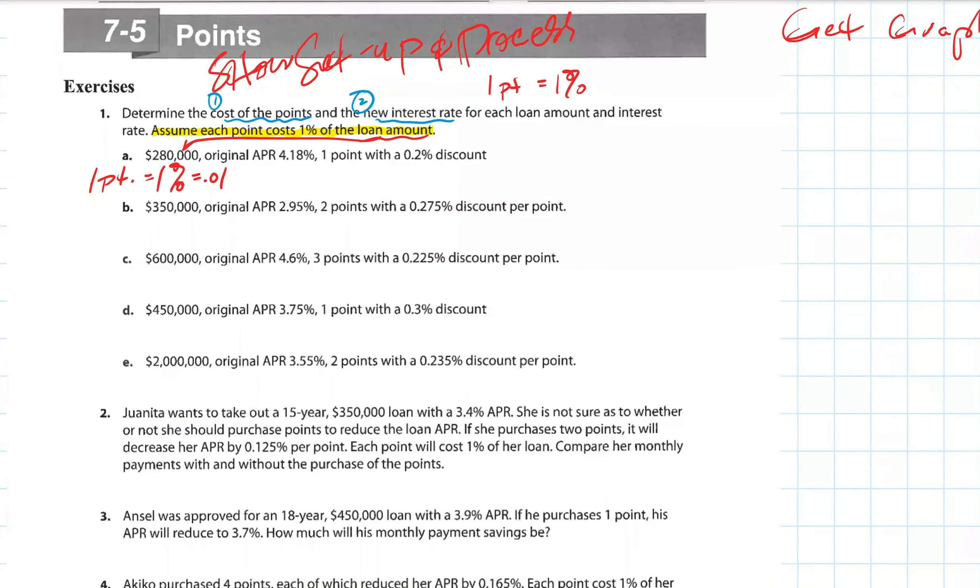Let's figure out the cost of the loan first, because that's what they want you to do — figure out the cost of the points. It says each point costs one percent of the loan amount, so we've got to calculate one percent of the loan amount. So the cost of the loan is one point of the purchase price — we need to calculate one percent, which is 0.01, of $280,000.